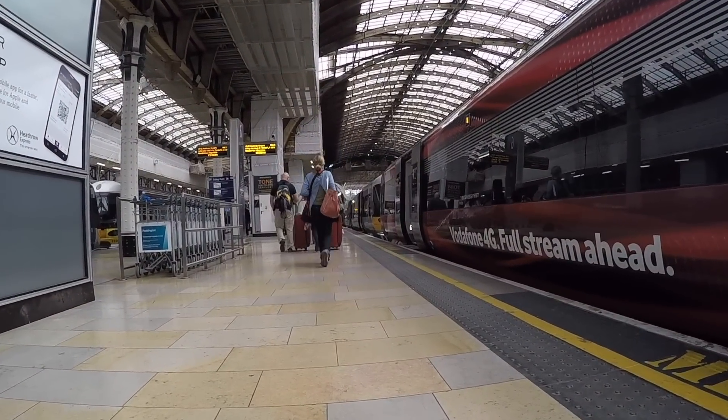That's it — Heathrow to Paddington Station in 15 minutes on the Heathrow Express, £35 return. Thank you for watching.